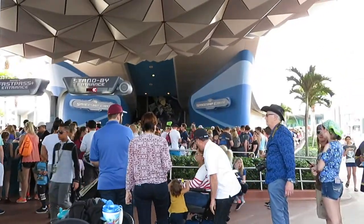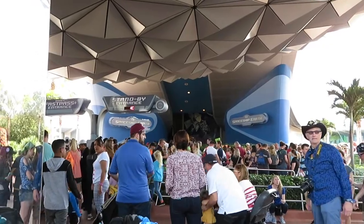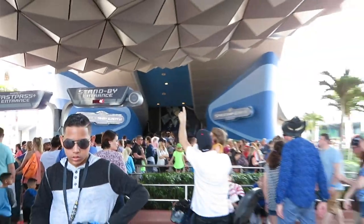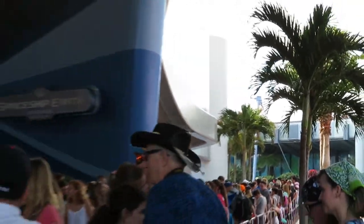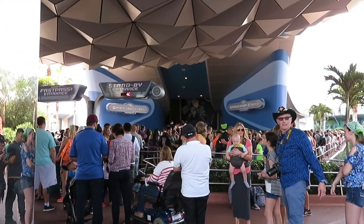And this is why you get a fast pass for Spaceship Earth or you don't come here first thing in the morning, because it's like 11:30. The park's been open for a couple hours and who's waiting 40 minutes to ride Spaceship Earth? Look at this line — going, going, going, wrapping around. No. Fast pass, friends. Thank you, mate. Bye.